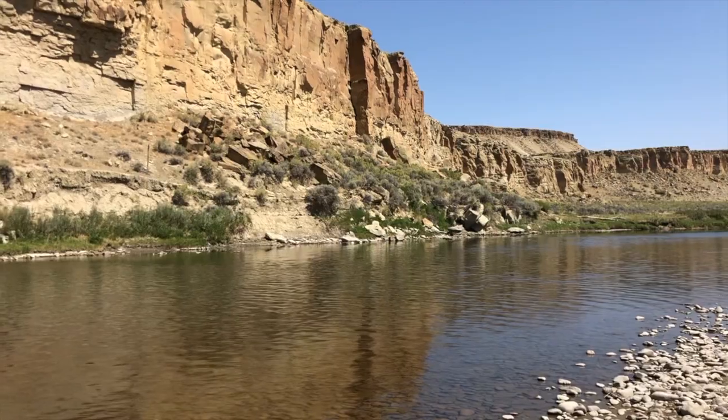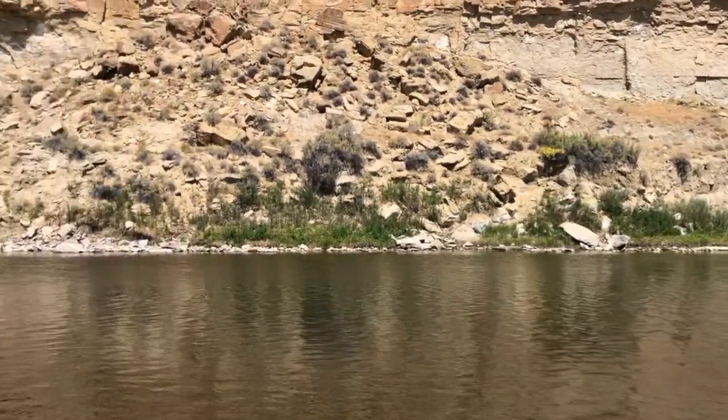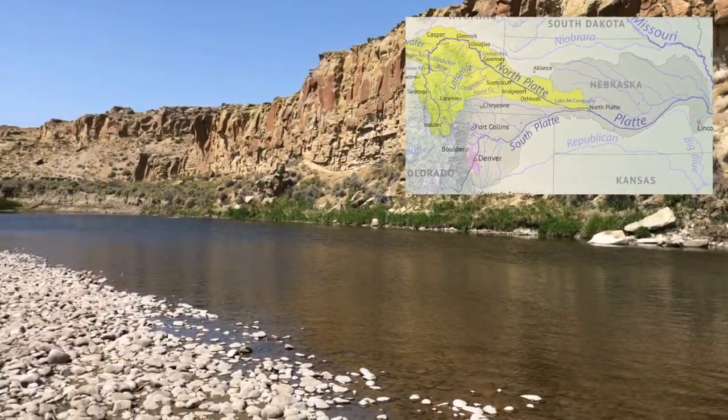Look at this river. It's the North Platte River. It runs 716 miles, all the way from the mountains of Colorado, up through Wyoming, and then down through Nebraska.